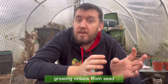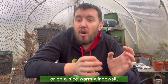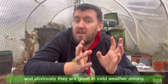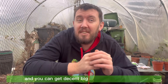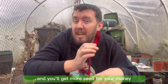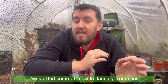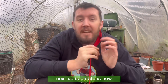Growing onions from seed, they'll need warmth to germinate — either in a heated greenhouse or on a nice warm windowsill. When they're big enough you can plant them outside in March or April when the weather's better. You can get decent big-sized onions from seed and they're a lot cheaper than buying sets — you'll get more seed for your money. I've started some off now in January from seed and I'll be planting the sets out in March.